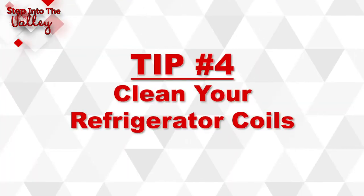Tip number four: clean your refrigerator coils. Refrigerators and dryers are said to be the highest energy users in your house. On the back of most fridges are coils — these coils are what keep your fridge cold inside. Keeping these coils clean and free of the dust bunnies that fill up back there will help your refrigerator stay efficient and live longer.